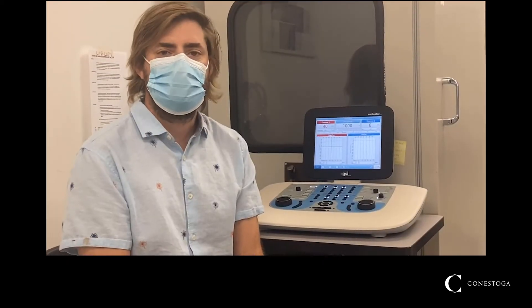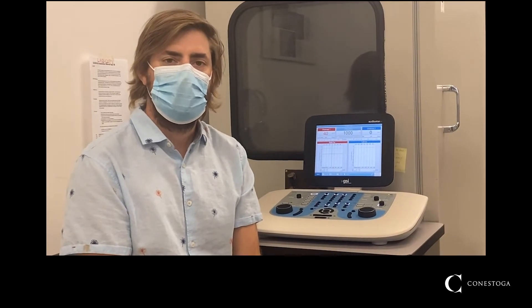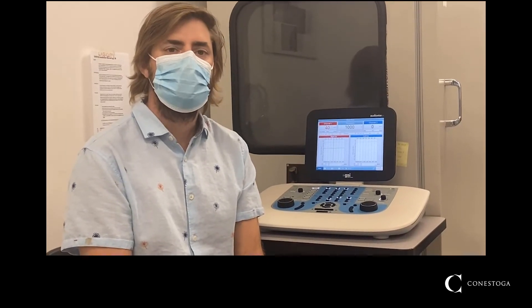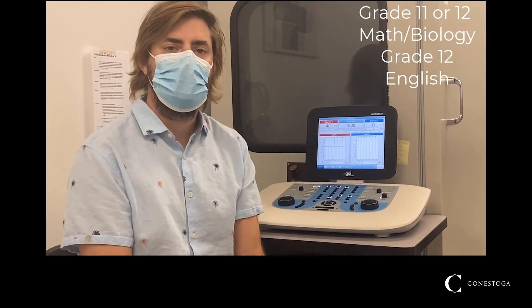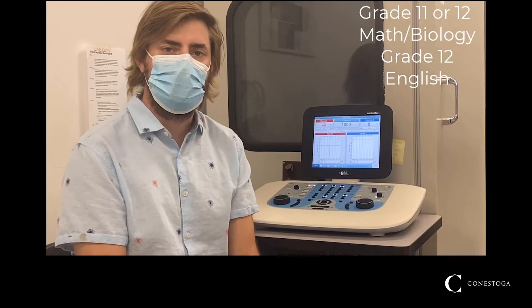The entrance requirements to the Conestoga College Hearing Instrument Specialist Program are biology, English, and math. Students coming into the program must complete grade 11 or 12 college track math and biology and grade 12 compulsory English.